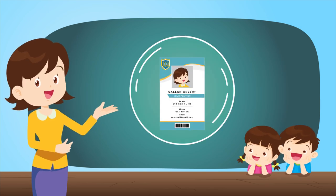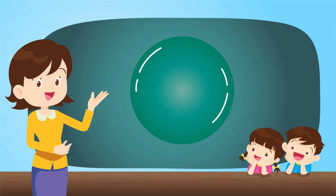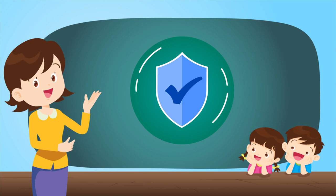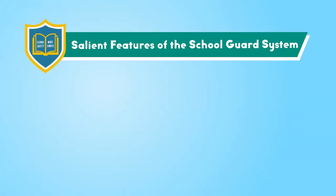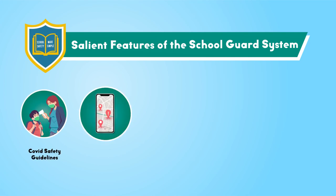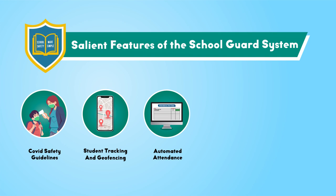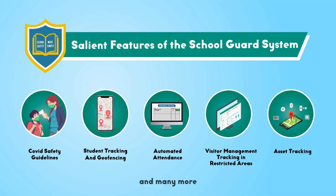The School Guard package comes with specialized ID cards or wristbands for every student and school staff. These are completely safe to use and would not cause any harm physically or mentally to any human being. Salient features of the student tracking system: COVID safety guidelines, student tracking and geofencing, automated attendance system, visitor management and tracking in restricted areas, and assets tracking. School staff can also take advantage of these features as well.